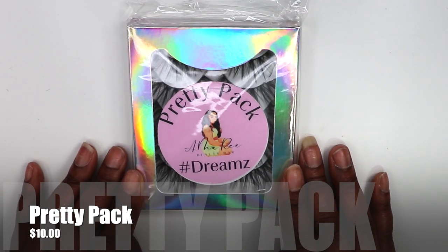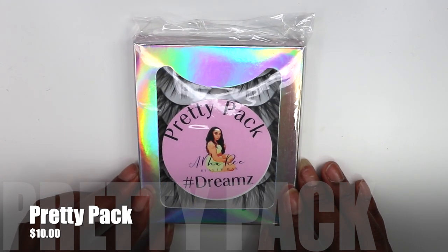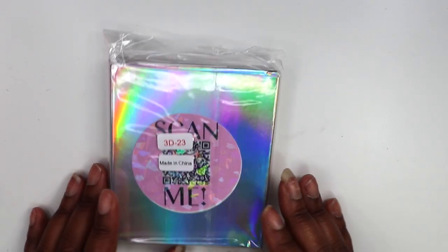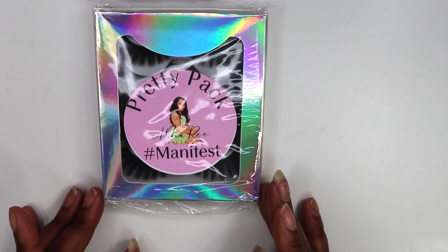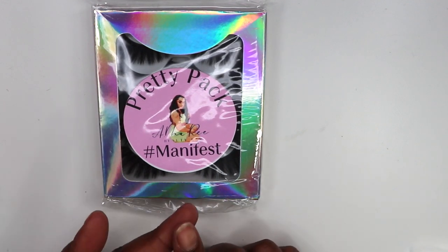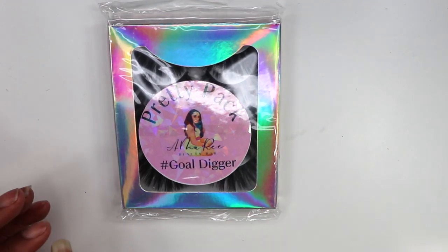Here we are with the Pretty Pack, and this is Indie Style Dreams — hashtag dreams. Love them. They are pretty long but they are everyday lashes. On the back it has a 'Scan Me.' This is the Style Dreams and it comes with five pairs. We also have the hashtag Manifest five pack. I used to have the Beauty on a Budget pack and Lavish on a Budget — we now have the Pretty Packs. And then the last one is going to be hashtag Gold Digger, also five pairs.